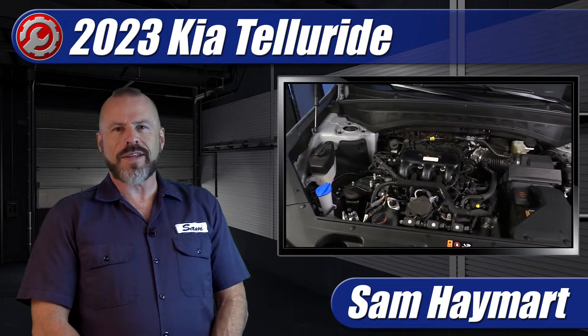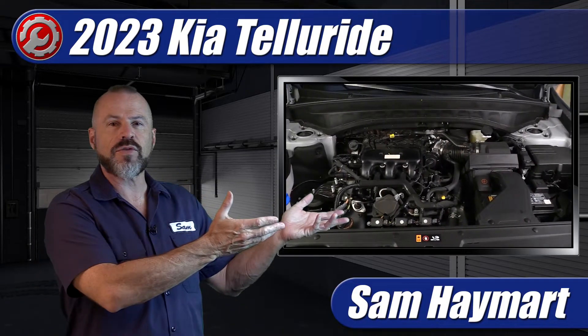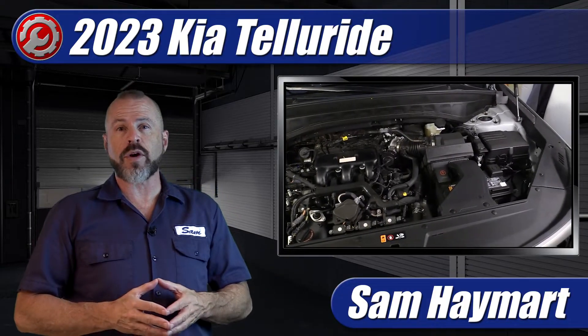Hey, my good friends, Sam Hamart with Test Driven TV. Recently we had the very popular Kia Telluride in the garage, and as always we like to take an underhood tour and outline all of the major technical aspects as well as the maintenance service points.